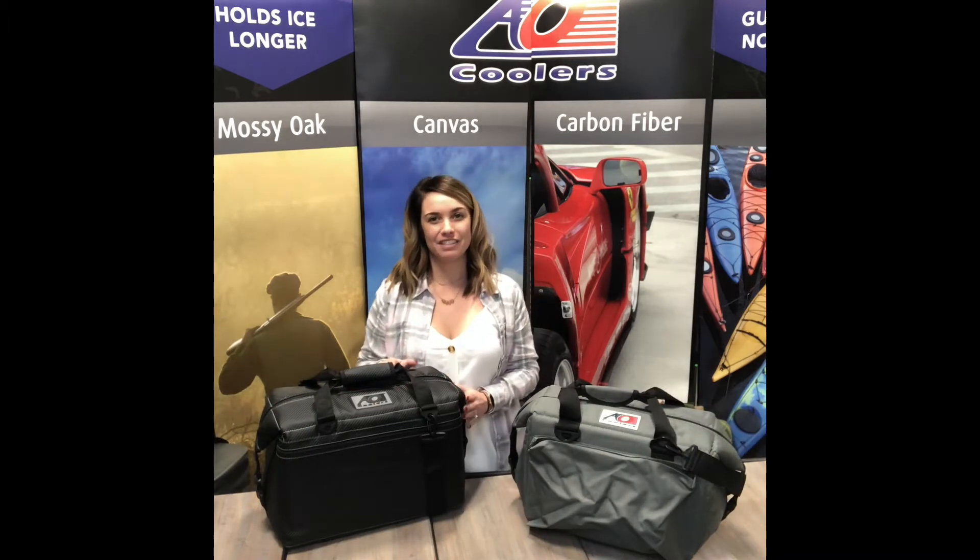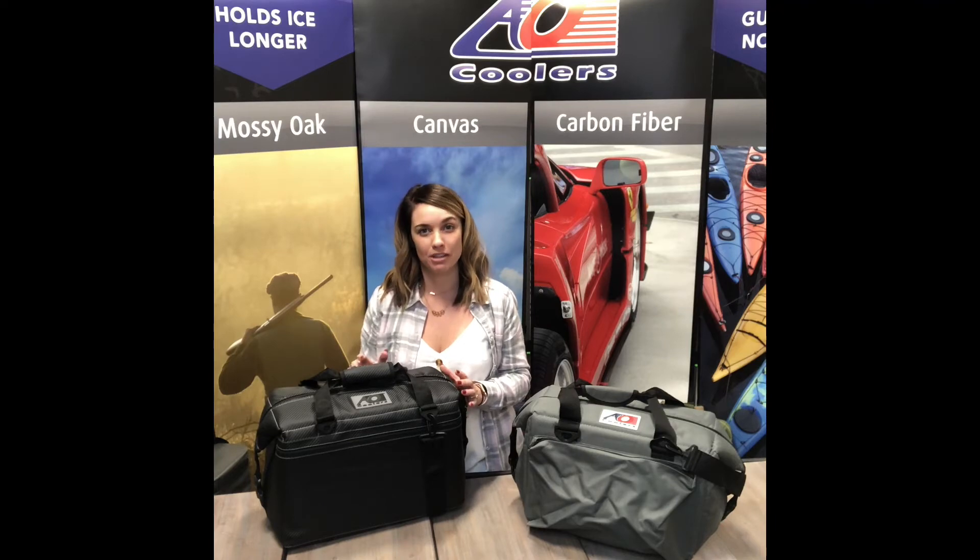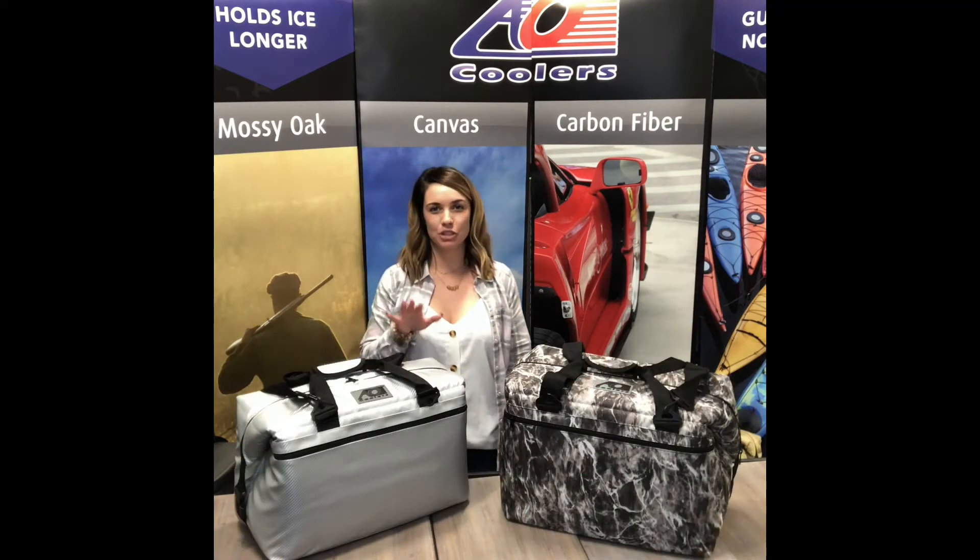Here I have the 24-pack cooler. It's our most popular size. It'll hold 24 cans plus 14 pounds of ice. This one's great for corporate gifts, employee rewards, and much more.